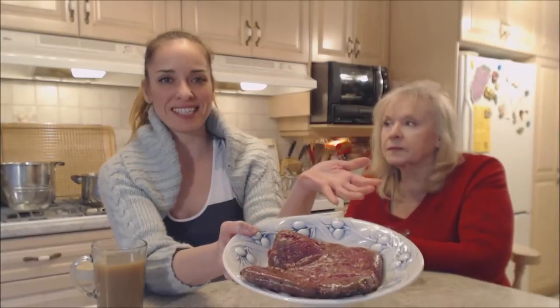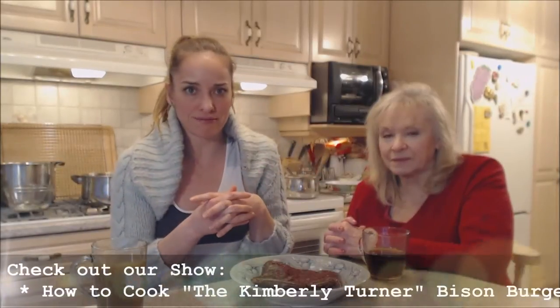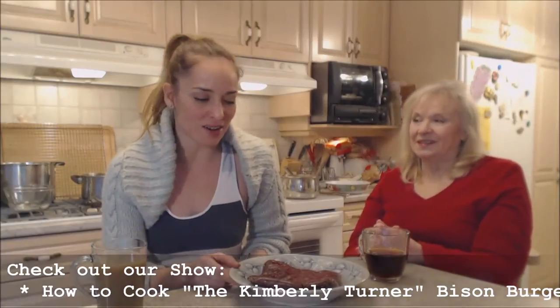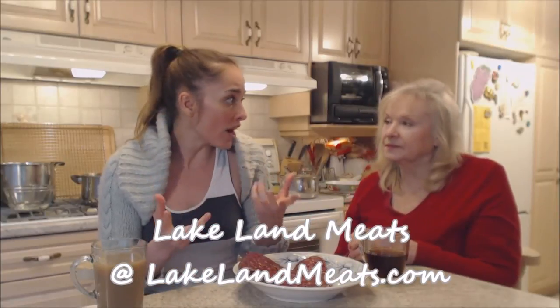This is going to be for some really great burgers tonight. Someone actually named a burger after me and I'm very honored — it's called the Kimberly Turner bison burger. I didn't create it, Tech Dads did — shout out to techdads.com — but it calls for ground bison and we're going to try it, so make sure you check out the recipe.